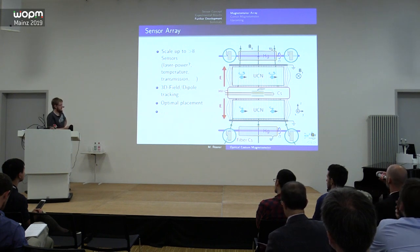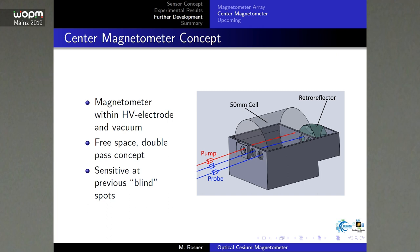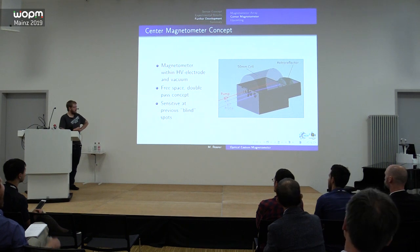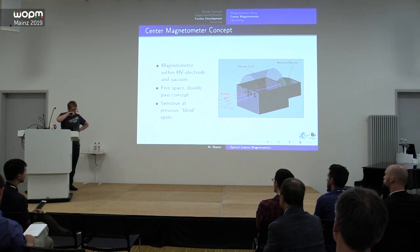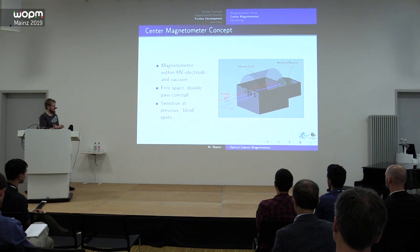Another idea is to place a sensor inside the high-voltage chamber, inside the high-voltage electrode. Because of the high voltage, a free-space optical approach must be used — the probe beam passes through the cell, gets reflected, and returns back through the cell to the electronics. This cell is on loan from the Budker group. It was demonstrated that we achieve the same or even better sensitivity with the larger cell, but the stability of the free-space approach still needs to be proven for our requirements.